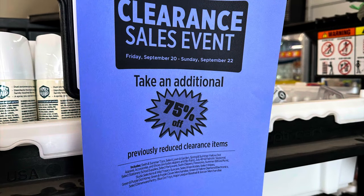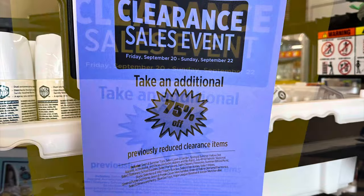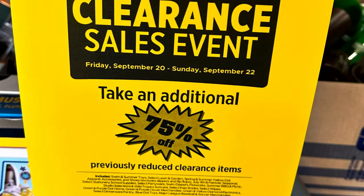I took pictures of the signs they put up in the store. I didn't pay attention to what the date said, and apparently neither did they, because that was the last one — so they probably should correct that.